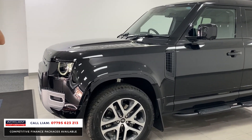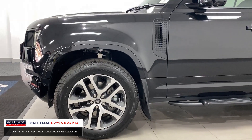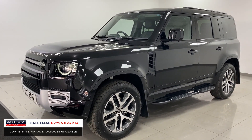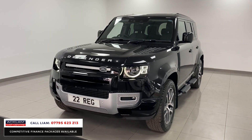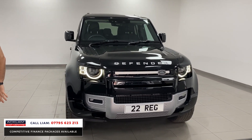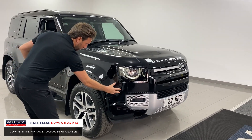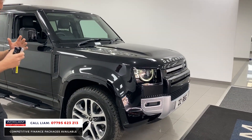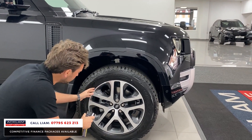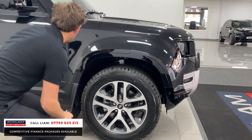We had one of these cars on Monday — it went live, it went online, and it sold instantly. If you want a 22-plate in the most desirable specification, the XS gives you great spec: adaptive LED headlights, all the arches colour-coded in Santorini Black. On an XS model you get these beautiful diamond-cut wheels — polished on the outside with grey in the center.